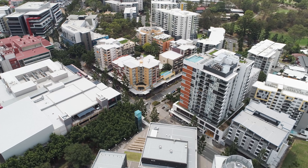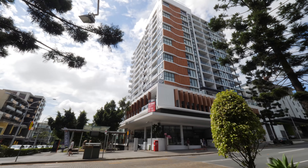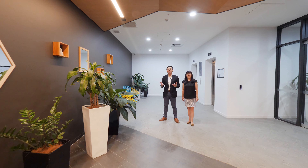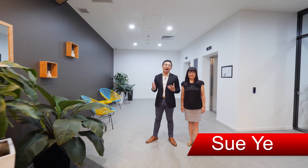Let's go and walk there today. With my colleague Sue, we are here at Exist Apartments at 31 Musk Avenue. Let's go and check it out.